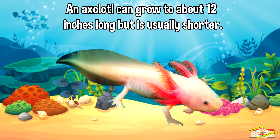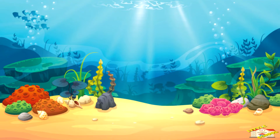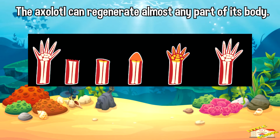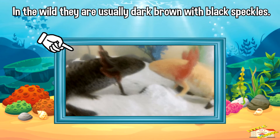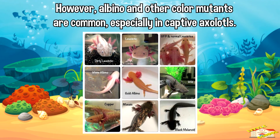An axolotl can grow to about 12 inches long, but is usually shorter. Its legs and feet are small, but the tail is long. A fin extends from the back of the head to the tip of the tail. A lower fin extends from between the hind legs to the tip of the tail. The axolotl can regenerate almost any part of its body.